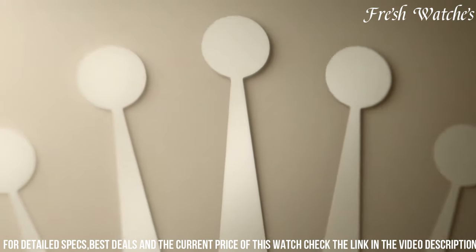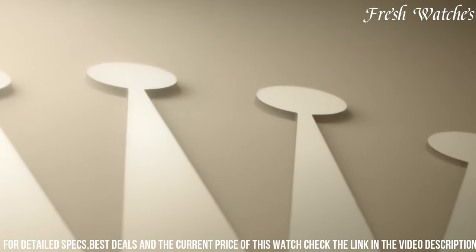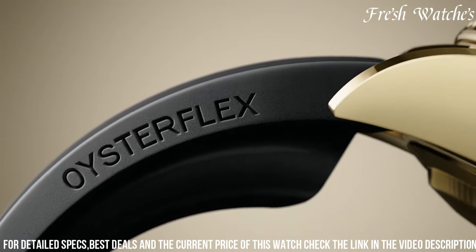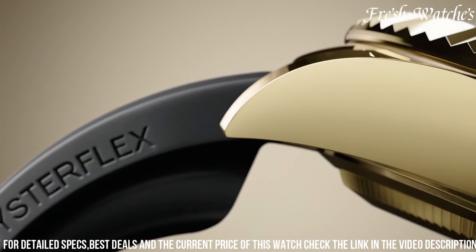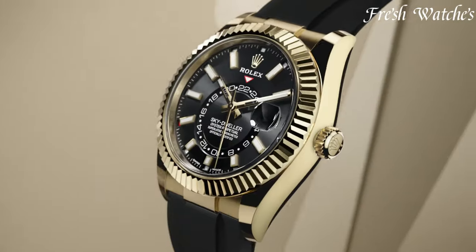The Rolex Sky-Dweller 326,935 WSO is more than just a watch. It's a symbol of refinement and innovation, a perfect companion for those seeking a blend of luxury and functionality in a timepiece.